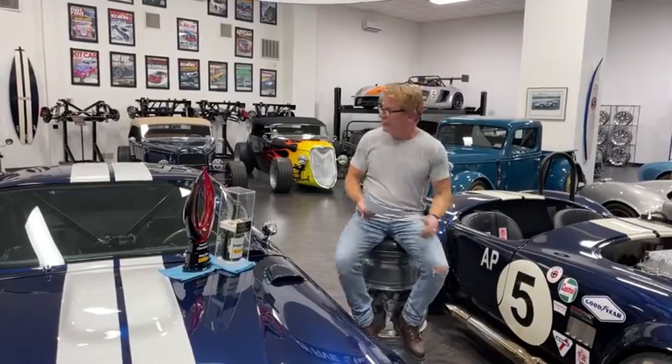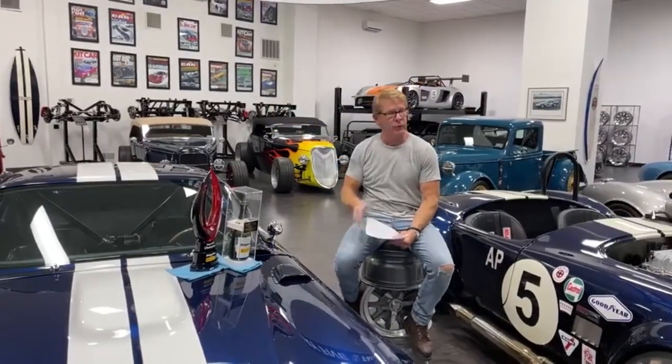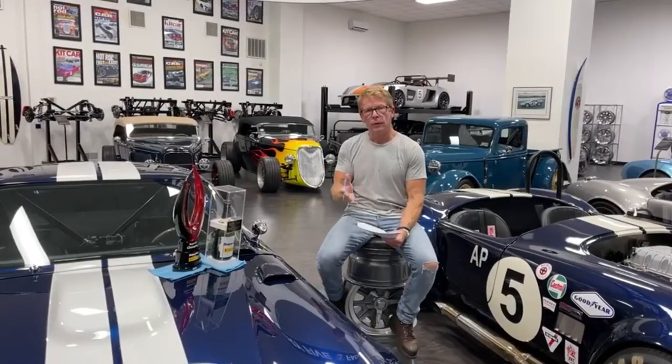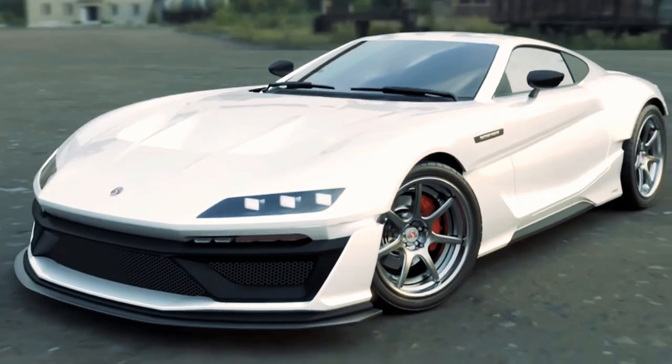Lindsay said: 'The F9 right now, if you come on a tour, I'll pull a car cover off the coolest car that's not been built. And the reason is, I don't like the nose.'